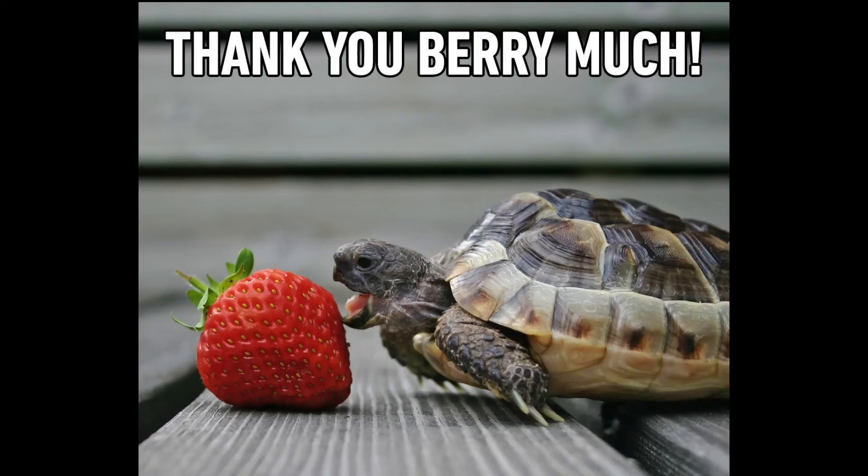고마워요 is simply 'thank you.' You can also say 감사해요. So you can choose when to use each one.